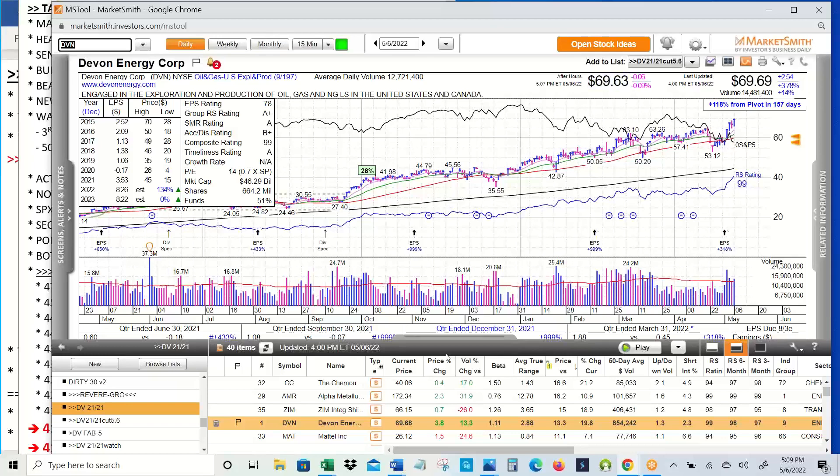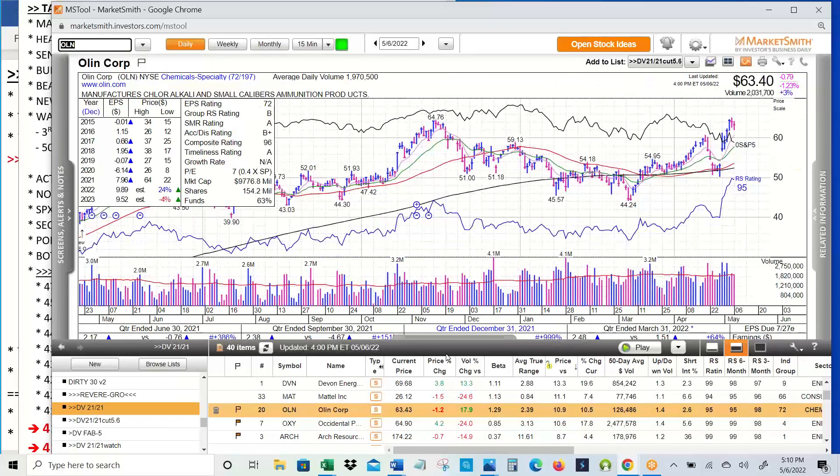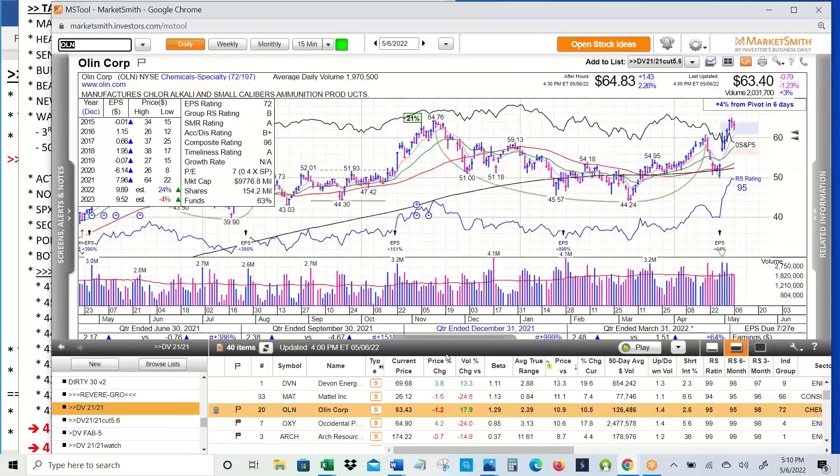Devon Energy — we've owned this in the past, making all-time highs. Mattel — toy stocks had a good week. This is a gap up on earnings, flag for three days, follow through to the upside, break out, pull back to the pivot. If this was a typical market, this is a stock you would want to own. OLN — another chemical — gap up on earnings, broke out of its cup and handle, pulled back to the pivot. Again, that's a very nice cup and handle formation.